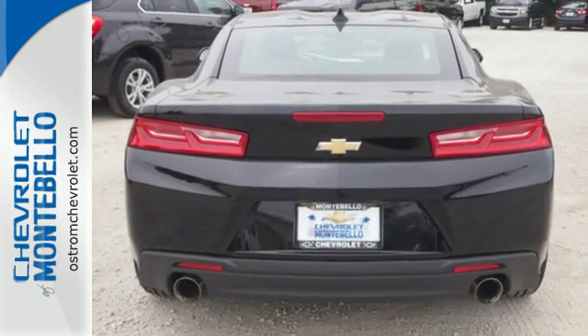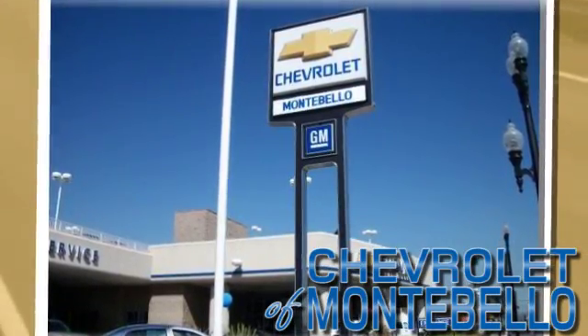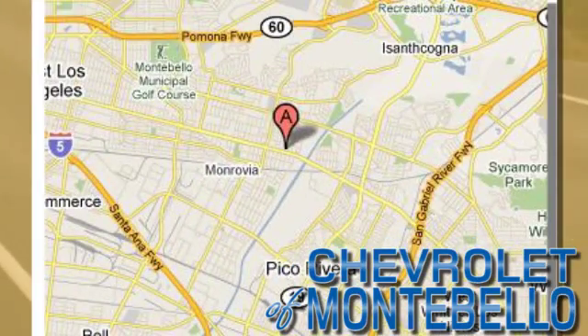Experience the thrill today. Chevrolet of Montebello — call or stop in today. We're conveniently located at 310 West Whittier Boulevard in the heart of Montebello, California.